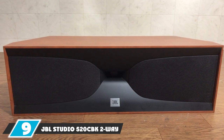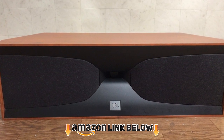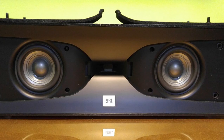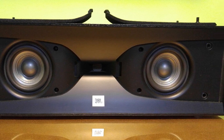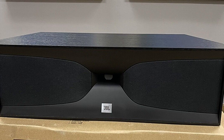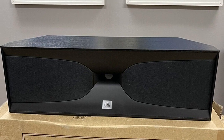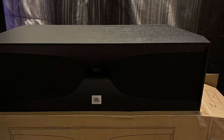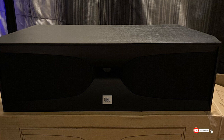At number 9, we have the JBL Studio 520C 2-way center channel speaker. JBL is known for top-notch build quality and modern design, and this speaker is no exception — it looks absolutely modern and attractive, and sounds even better. Dual 4-inch transducers with polypropylene cones provide enhanced dialogue delivery and a wide soundstage. JBL has also included a 1-inch biradial high-frequency horn tweeter made from glass-filled ABS material that handles high frequencies exceptionally well.